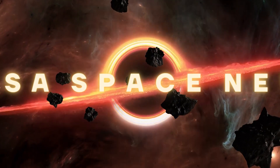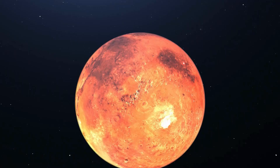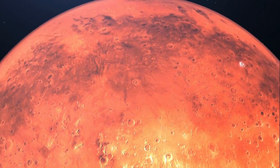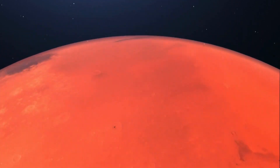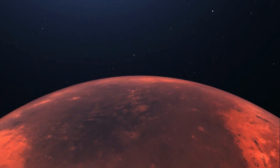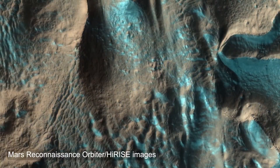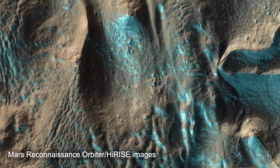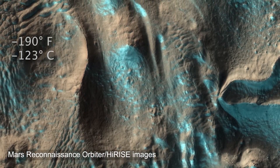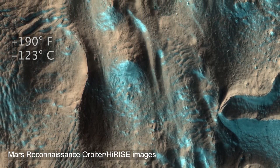Welcome back to another episode of NASA Space News. When Mars undergoes its winter season, the planet's surface is transformed into a surreal winter wonderland. The seasons' below-freezing temperatures bring snow, ice, and frost. Some of the coldest of these occur at the planet's poles, where it gets as low as minus 190 degrees Fahrenheit, or minus 123 degrees Celsius.